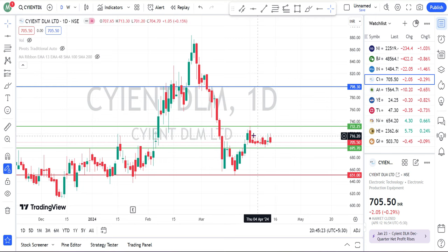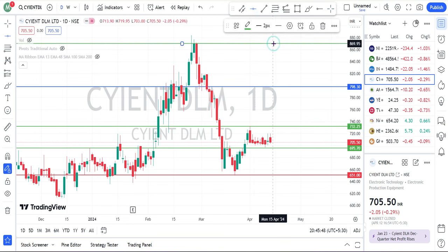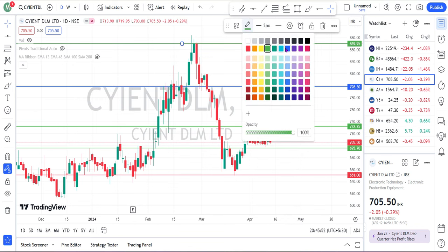The share is giving a clear consolidation — we can call it a narrow range stock because last few days the stock is forming a narrow range. If the share breaks this range, then we can see a clear up move or down move. If it breaks 695, then it will have a clear down move. If it breaks 732, then we will have a clear up move. For the target on the up move, it is 800 rupees, and the next target is 870 rupees.